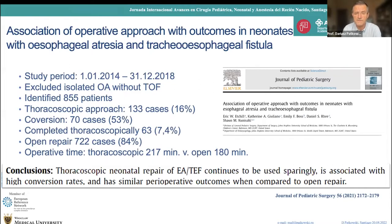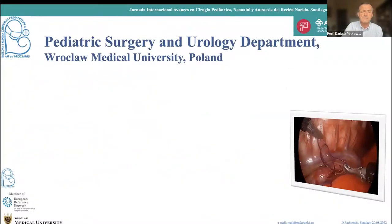The conclusion is not very optimistic; however, one positive finding is that perioperative outcomes were almost the same as the open technique.